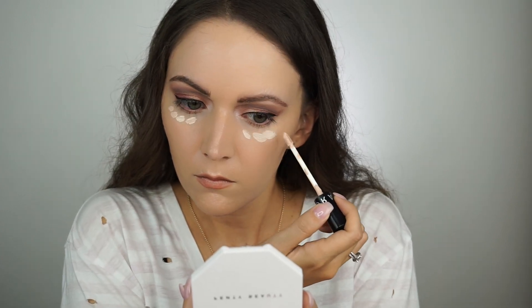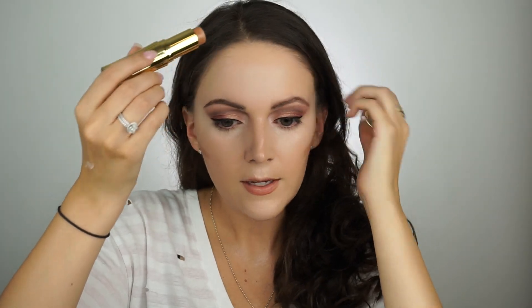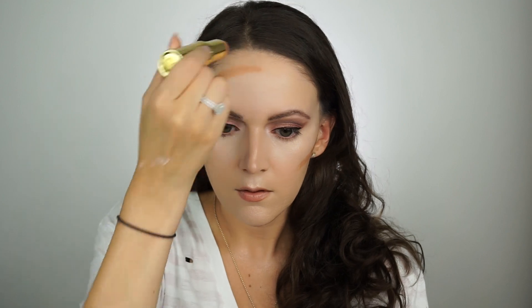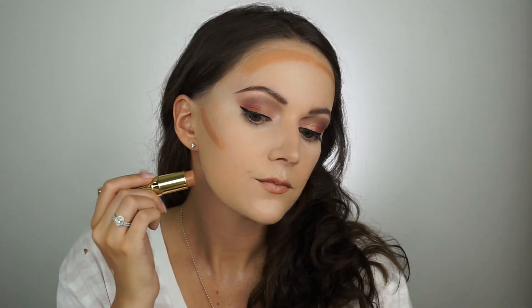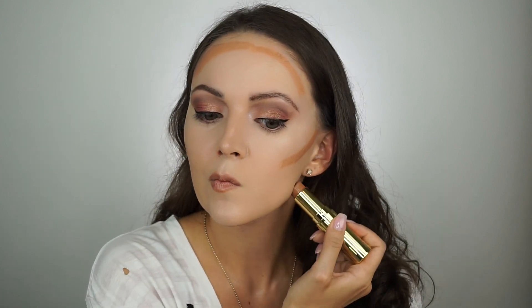I'm going to go ahead and put concealer on. I'm going to use the Sephora Bright Future Serum Gel Concealer. Now that the center of my face is all brightened up, I am going to take the Hoola Quickie Contour Stick. I put it, of course, on the cheekbones as usual, then go around the top to get rid of this eight-head, and then down on the jawline. I know it looks super orange at this point, but when we blend it in, it will blend out just fine.